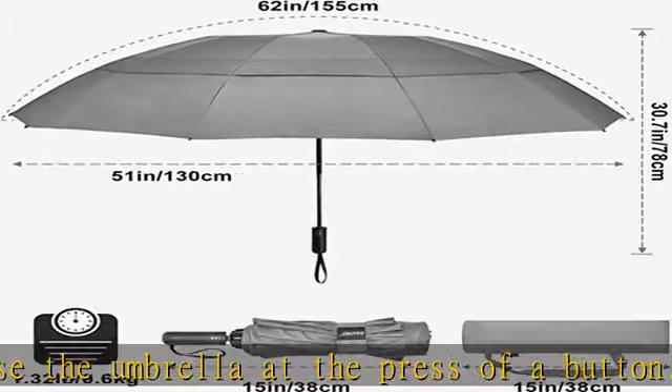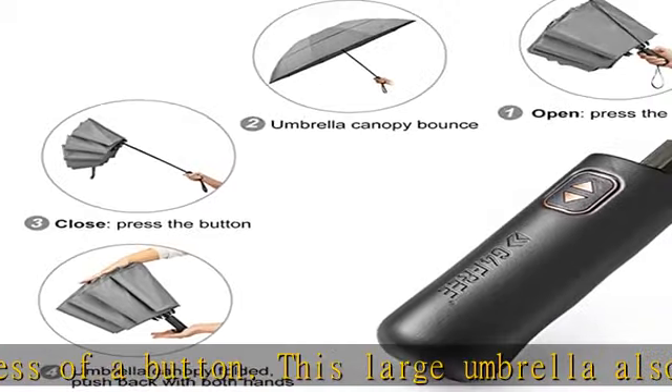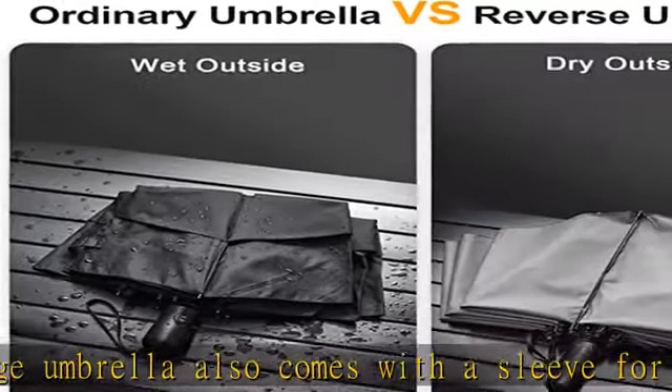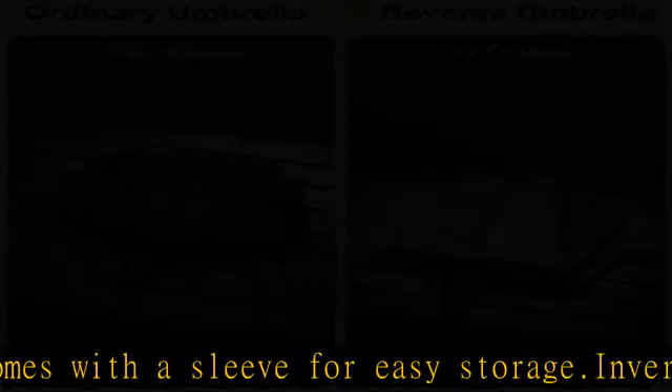Buy with confidence: this windproof golf size umbrella is constructed with a strong fiberglass and metal shaft, which is flexible and durable. We stand behind the durability of our goods with strict craftsmanship and provide a warranty of 12 months. If there are any problems, please feel free to contact us via Amazon in the description.